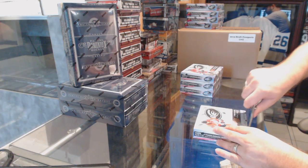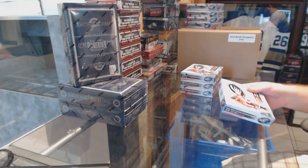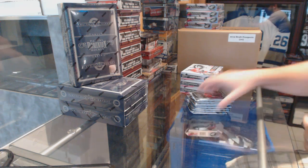Here we go, starting off C&C break number 6190. We have the 4-box half case of ice. This is box 37, so you guys can all blame Dubnik in the break. If you don't like your stuff, that is the man you blame.